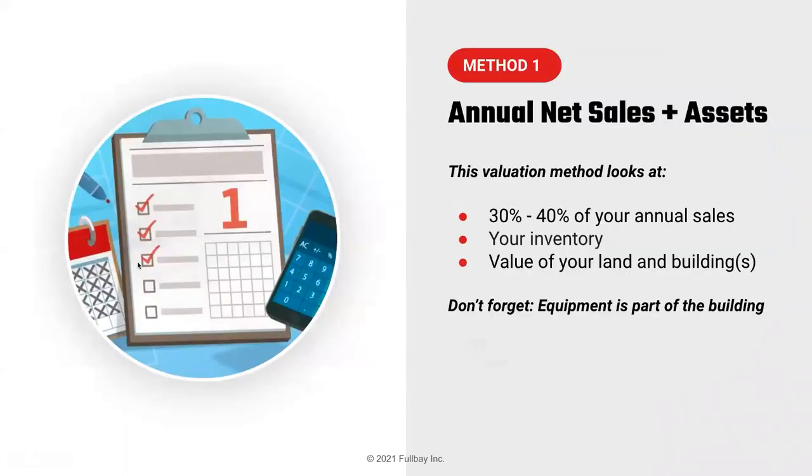Starting with method one: annual net sales plus assets. Rick, what is this? When it comes down to the value of your company, the most important thing is how much money you make and what your sales levels are. The first benchmark: you take about 30 to 40% of your sales. If your sales are a million dollars, that's $300,000 to $400,000. Then you add your inventory and the value of your real estate — land and buildings — not the equipment. The equipment is considered part of the business itself.